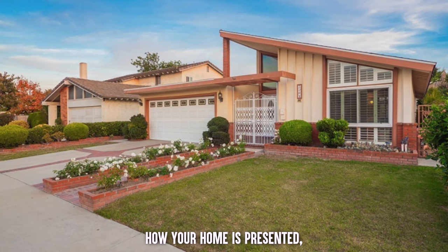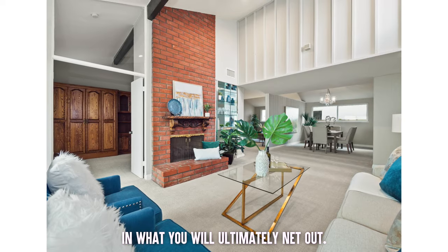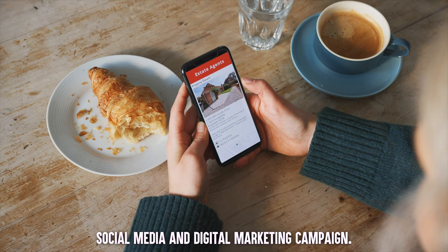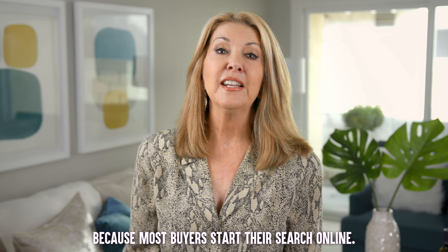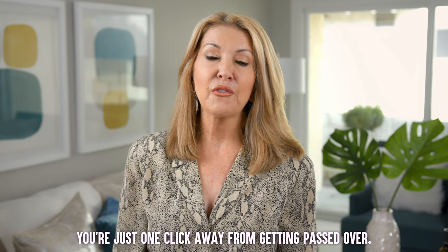How your home is presented makes a tremendous difference in what you will ultimately net out. Once the listing goes live on the MLS, our marketing specialist launches a comprehensive social media and digital marketing campaign — because most buyers start their search online, and if your house doesn't stand out you're just one click away from getting passed over.